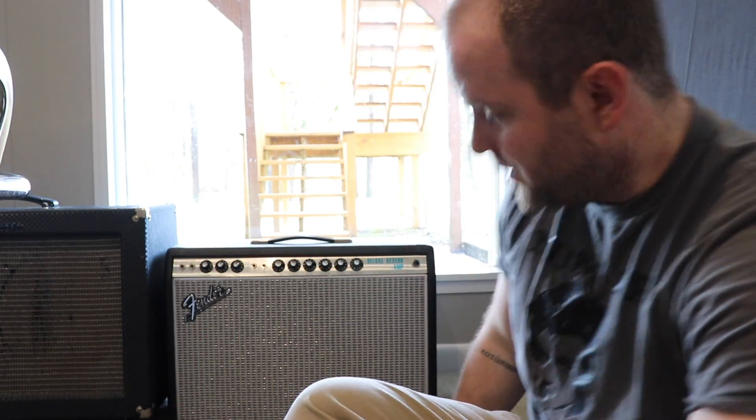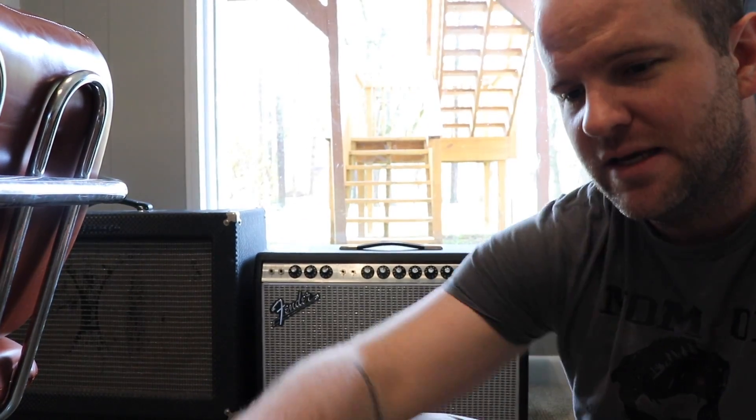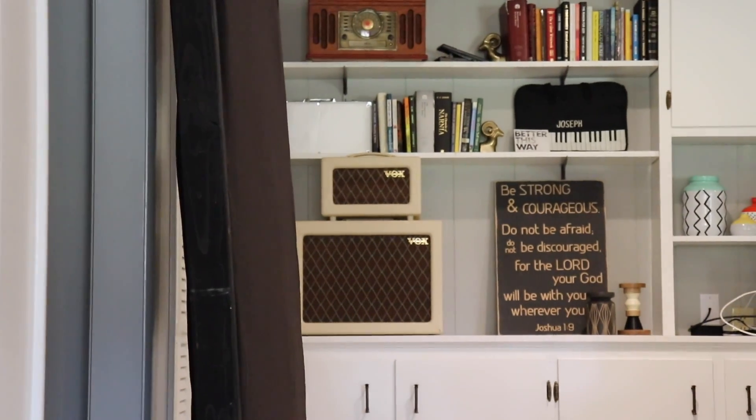Cable-wise, mostly what I use are Proco — the house brand at Sweetwater. There might be a few Monster cables in there but Proco is great. As far as guitar amps go, this is really my go-to lately: a Fender Deluxe Reverb, one of those Silverface reissues. Great sounding, pretty clean amp that I run pedals into. I also have that Ampeg Reverberocket — it's just gnarly but I think a tube's going out so I don't use it that much. And over there I've got one of those super cute Vox AC4 amps — I just like the look of it more than the sound of it.